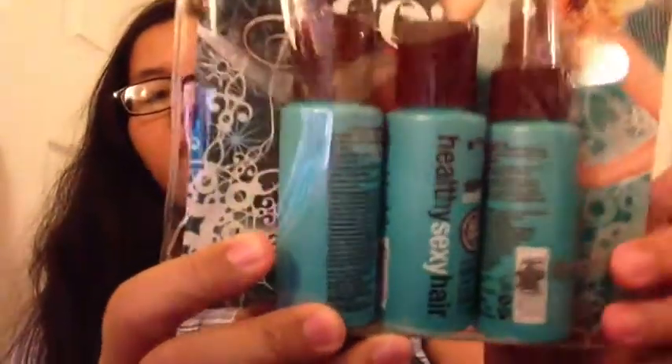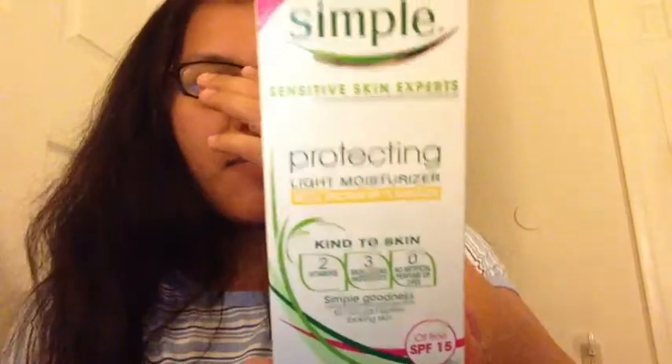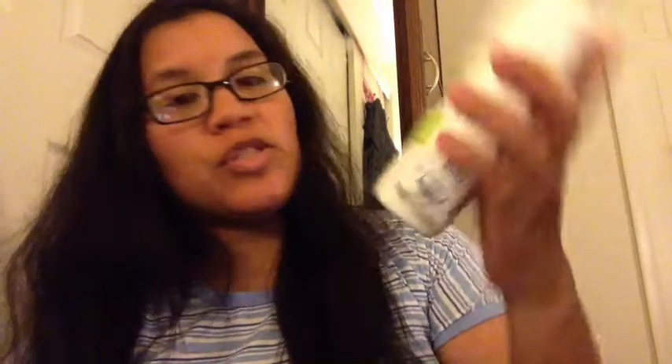More Ross finds: I got the Healthy Sexy Hair mini travel pack — 'Be Sexy On The Go' — which has a shampoo, conditioner, and leave-in conditioner, great for our vacation drive. I also got the Simple Protecting Light Moisturizer as a backup, and a backup of his baby shampoo — the Disney Daily Renewal Naturals — which was only $2.99.